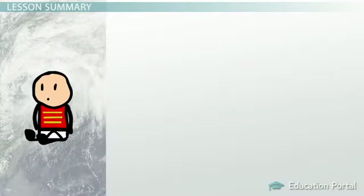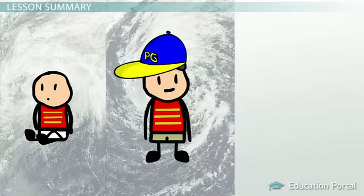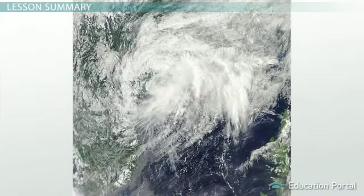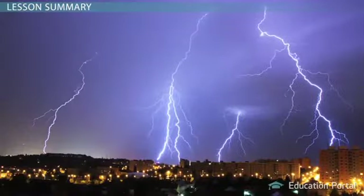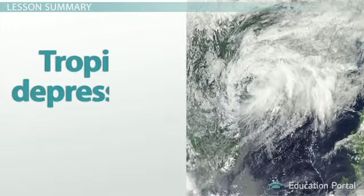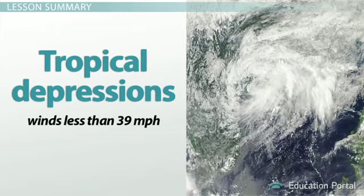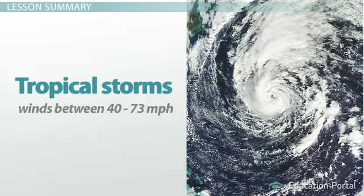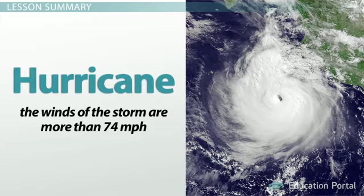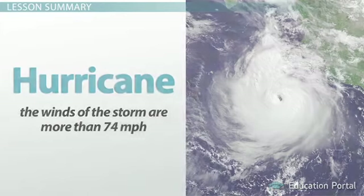Hurricanes are like living storms — they start out as small baby storms, develop into adolescent ones, and may eventually become full-sized adult storms if they get enough energy. Hurricanes develop from tropical winds over the ocean. Most of these winds move vertically and create thunderstorms, but sometimes the winds get diverted horizontally and start spinning. If the spinning winds pick up enough energy, they may become tropical depressions with winds less than 39 mph, or even tropical storms with winds between 40 and 73 mph. If the winds exceed 74 mph, this is a full-fledged hurricane, further classified by its wind speeds.